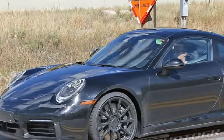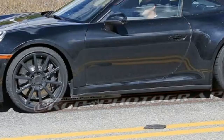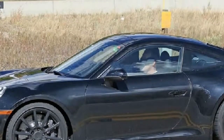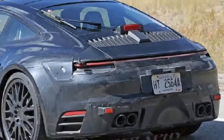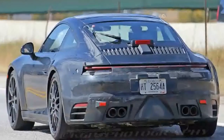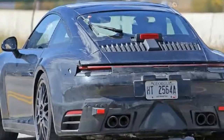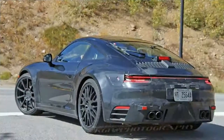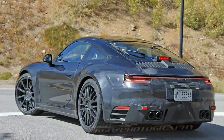Our spy photographer got us a first look at the interior of the 2019 Porsche 911, and it's going to be a lot more modern, taking some design cues from the Panamera. The 911 interior will get a wide LCD screen — wide as in the 12.3-inch unit from the Panamera, or so it appears. The cluster will feature digital instruments flanking the tachometer.